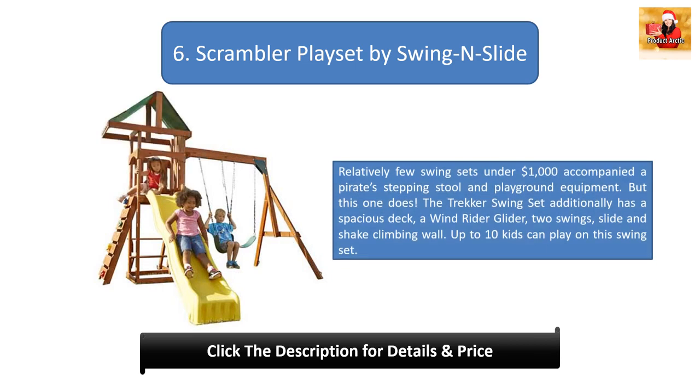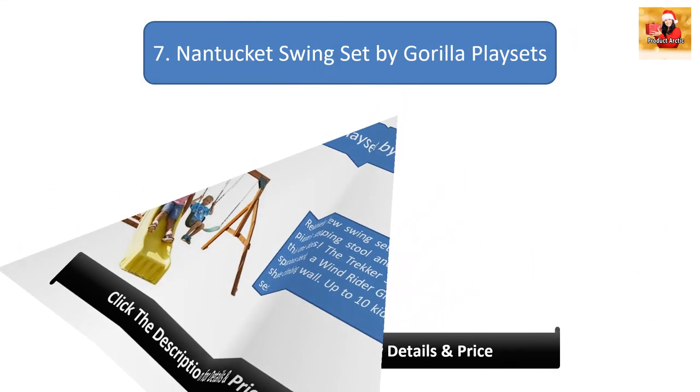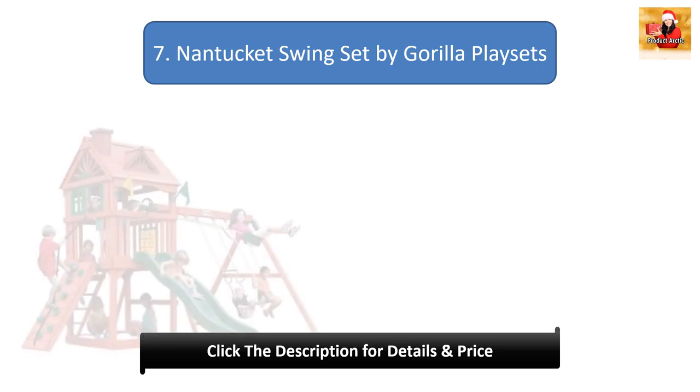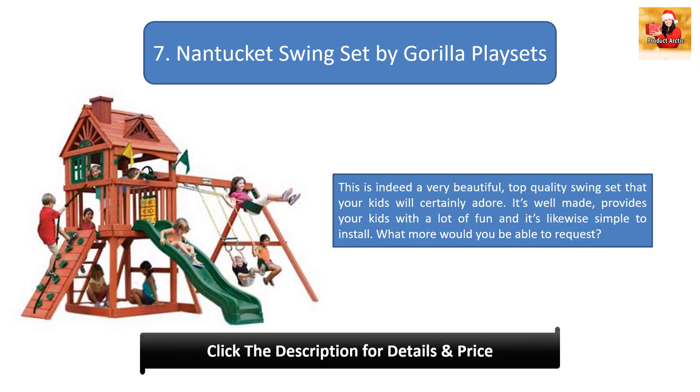Number six: Scramble Play Set by Swing and Slide. Not many swing sets under $1,000 come with a pirate ladder and playground equipment, but this one does. The Trekker swing set features a spacious deck, a wind rider glider, two swings, a slide, a rock climbing wall, and can accommodate up to ten kids.